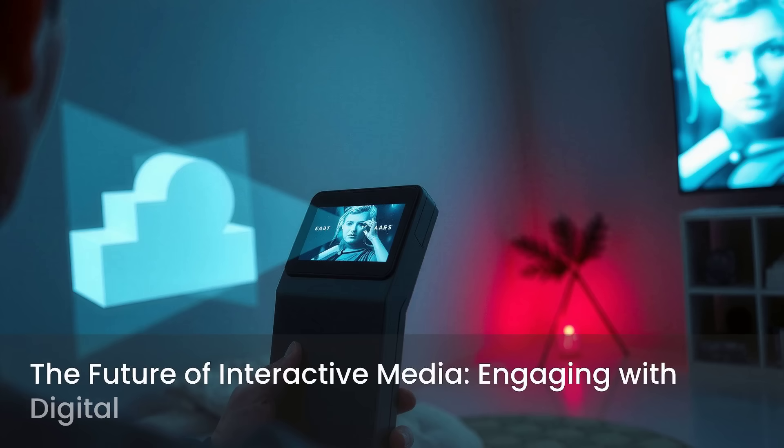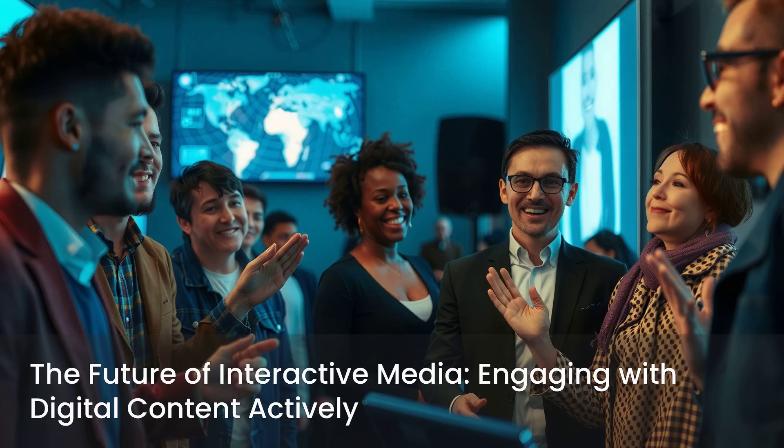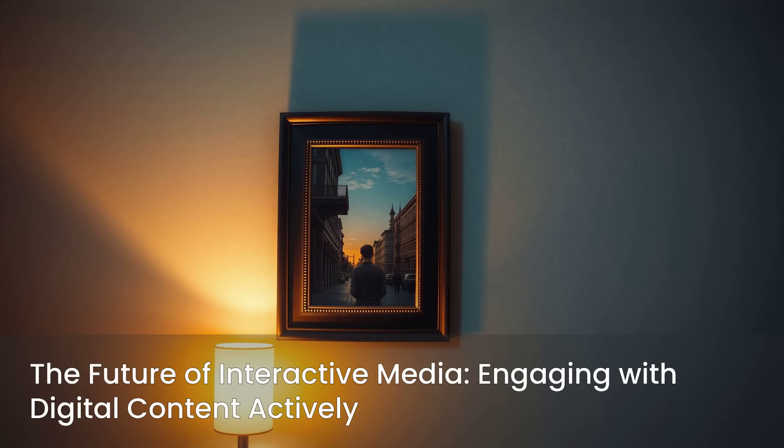This innovation is more than just a technological marvel. It's a glimpse into the future of interactive media. We are moving towards a world where our digital content isn't just consumed passively, but actively engages with us. Static images are no longer just pictures. They are potential storytellers, ready to share their narratives. The possibilities are truly limitless.